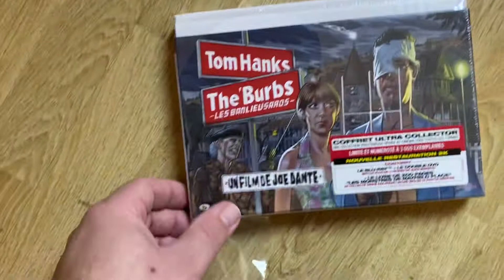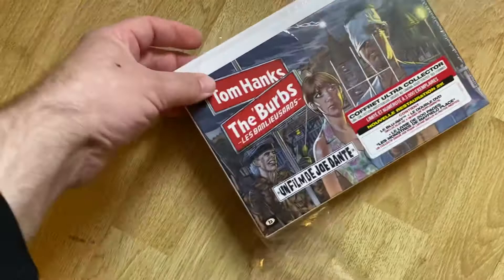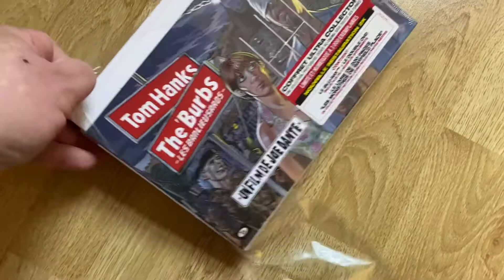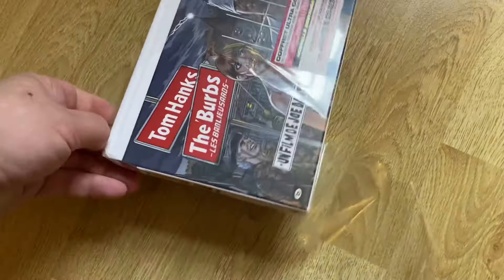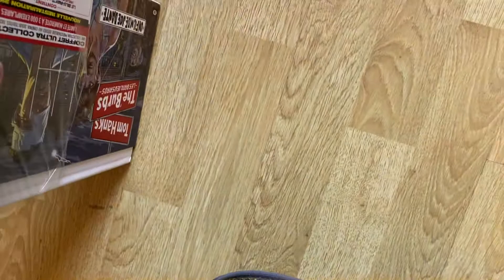We'll give you a little idea of what's inside, how it's designed, what the contents are. I'm also going to pop the disc in. Basically it's a Blu-ray and two DVD set, as well as a 50-page book which features lots of images.